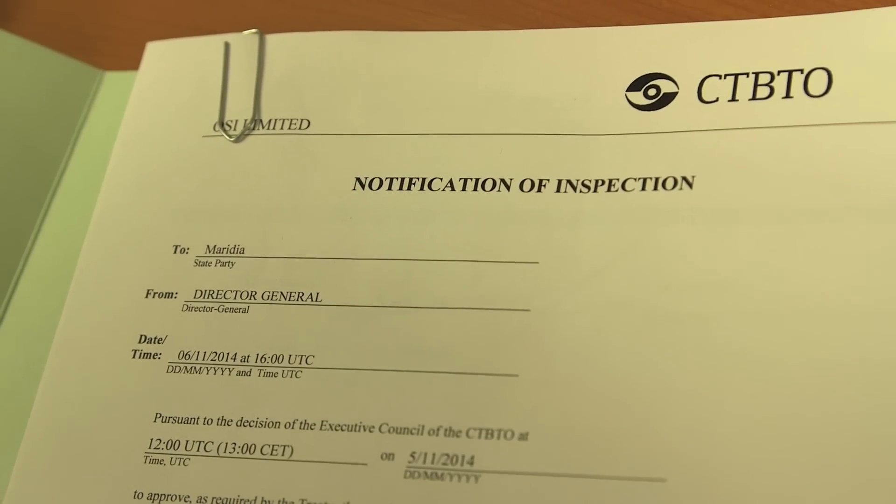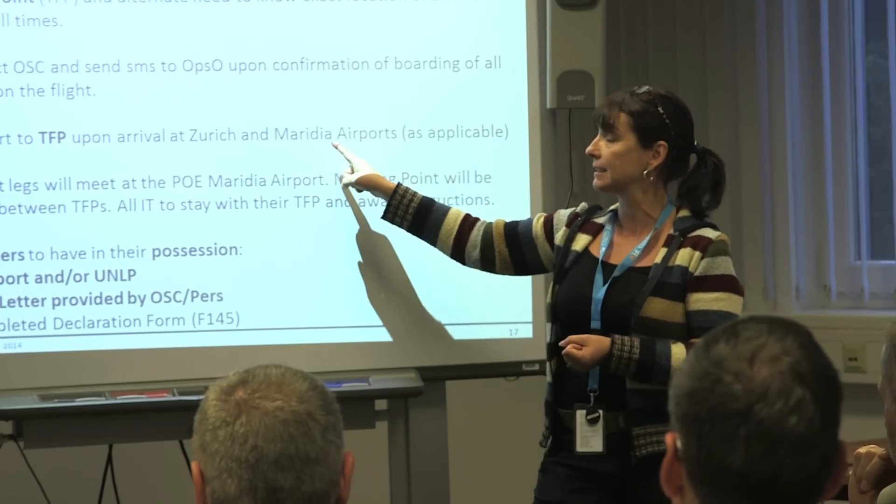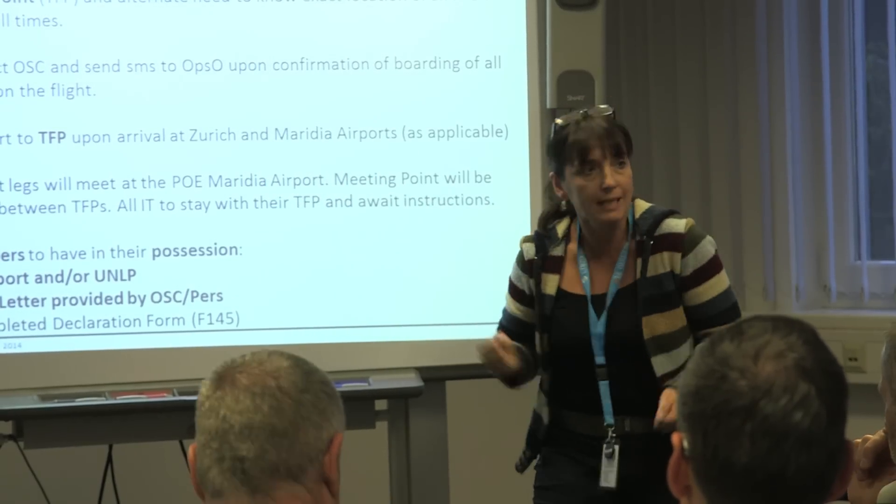The inspected state party is about to come under major scrutiny. Will they be cooperative? That's too early to say. We had a number of exchanges following the on-site inspection request. We received information, we received indications of what support they could provide, but there are many questions open and we'd like to see what's expecting us at the point of entry tomorrow.